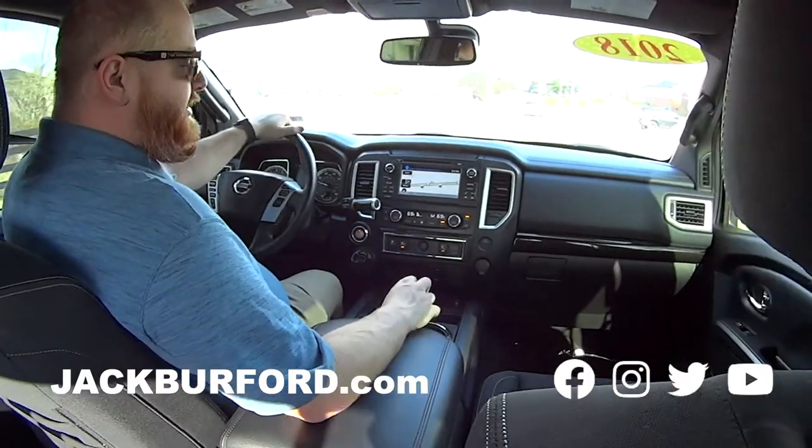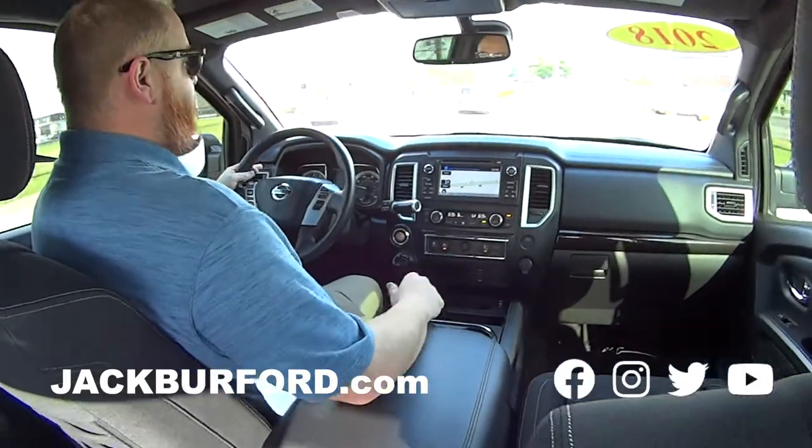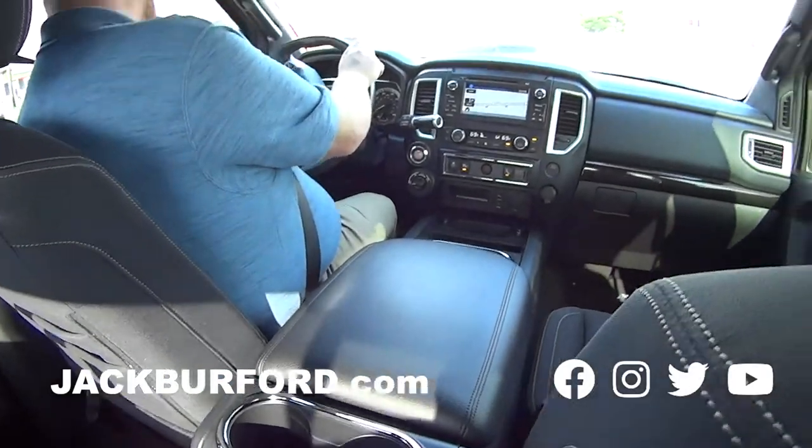And it's got six cup holders for five people — that's just impressive. It's got pretty good headroom too. Nice headroom. Super nice truck.